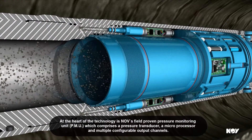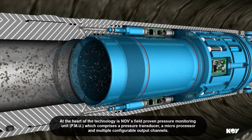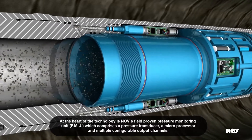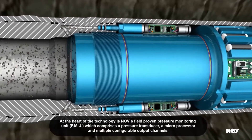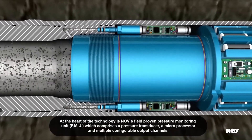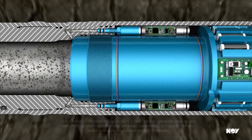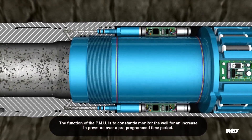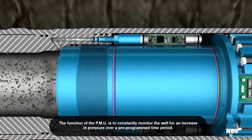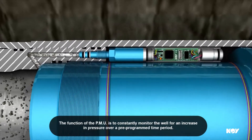At the heart of the technology is NOV's field-proven pressure monitoring unit, PMU, which comprises a pressure transducer, a microprocessor and multiple configurable output channels. The function of the PMU is to constantly monitor the well for an increase in pressure over a pre-programmed time period.